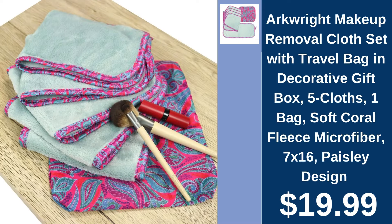ArcRite Makeup Removal Cloth Set, $19.99. Easily remove makeup with ArcRite's soft, microfiber cloths complete with travel bag.